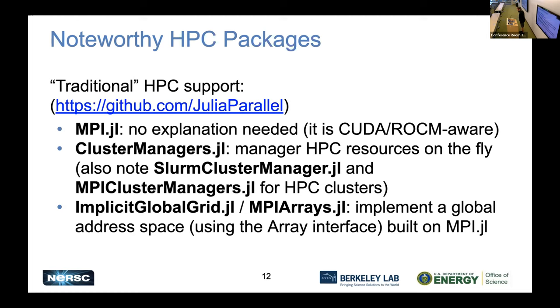Traditional HPC support is provided by MPI.jl. If you want to go beyond the normal API constraints, I recommend looking at cluster managers, which allow you to schedule resources on the fly. For example, the Slurm cluster manager lets you submit more work into Slurm using Julia. MPI cluster managers create a cluster manager environment built on top of MPI. ImplicitGlobalGrid and MPIArrays then live on top of that and allow communication via array-like objects, emulating a global address space.